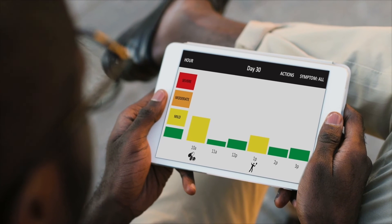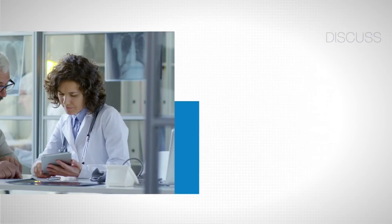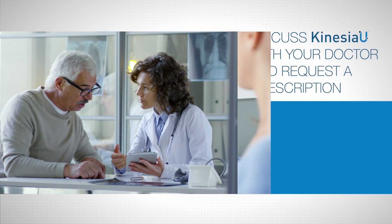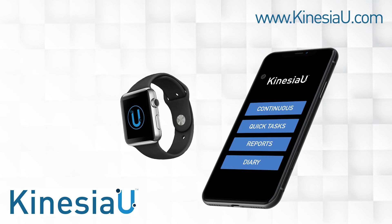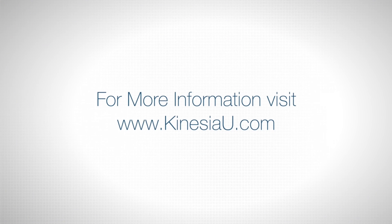In addition to tracking symptoms, the Kinesia U app provides user-friendly reports for you to track your progress over time and assist your doctor in making better care decisions. Discuss Kinesia U with your doctor and request a prescription. Easy-to-read reports may be viewed on your smartphone and shared with your doctor. Visit KinesiaU.com for more information or to download a free product demo.